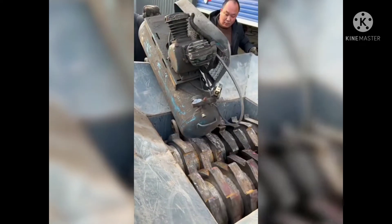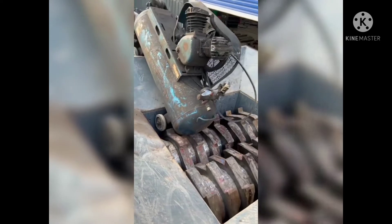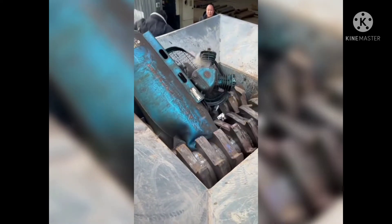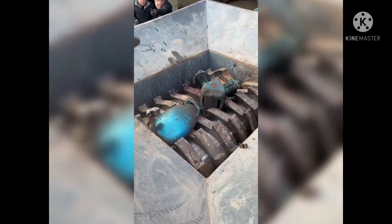Welcome back to this channel. Check out this machine — it can break anything very easily. This is the coolest machine I have ever seen; within a minute this machine can break this large machine.